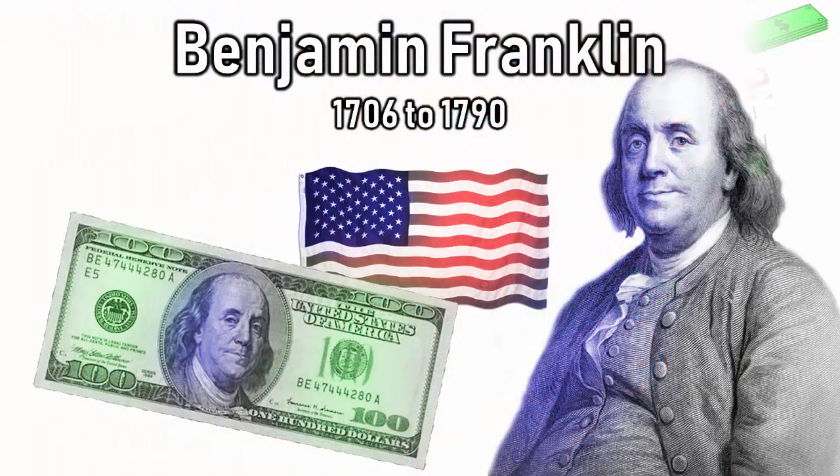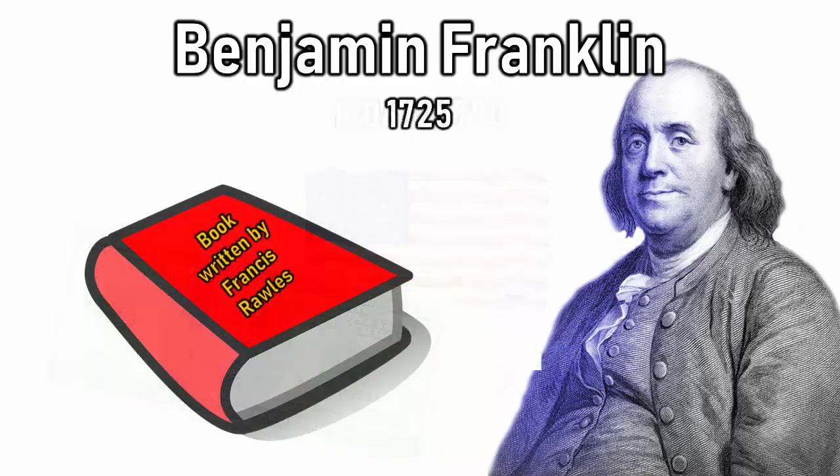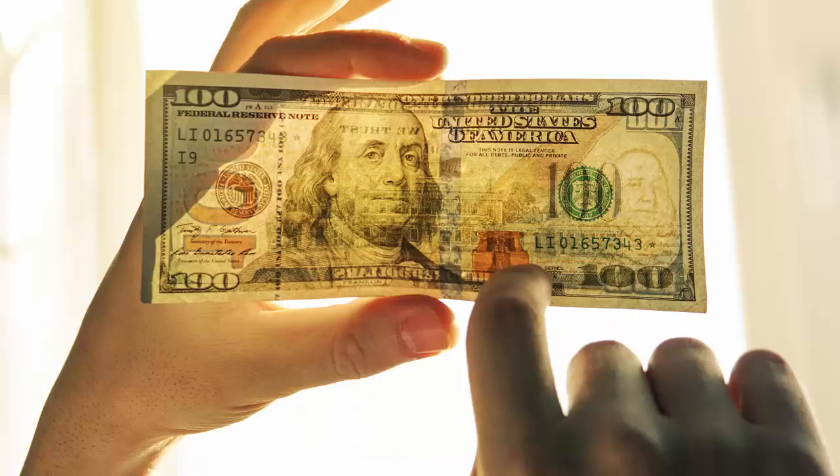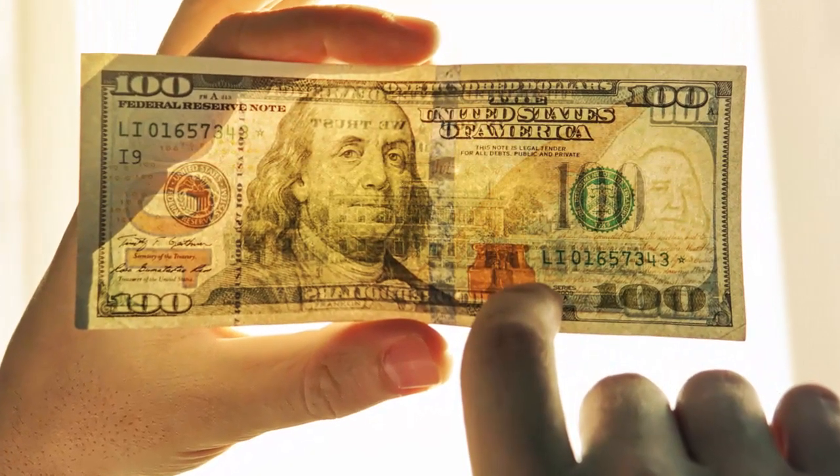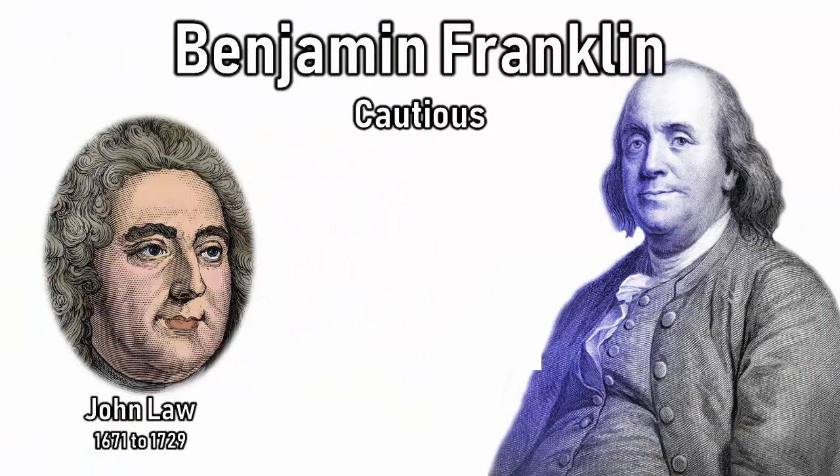One of the most prominent early American money printers was Benjamin Franklin, who was born in Boston in 1706. In his 20s, he worked at a printing house where he published a book that advocated for the larger use of paper money. This work at the printing press gave Franklin the money printing experience that allowed him to prevent counterfeiting. Franklin was not as arrogant as John Law, who was discussed in our last video. Law, unfortunately, believed in a fallacy called the Real Bills Doctrine, which was explained in our last video.